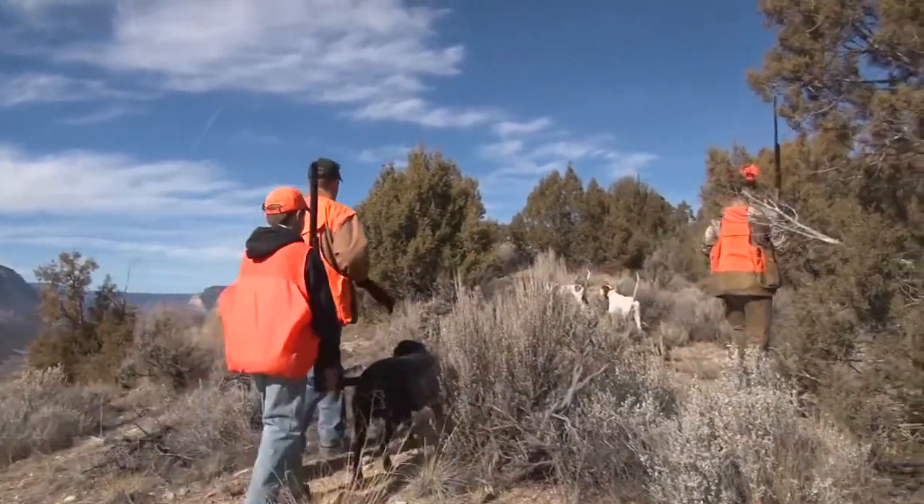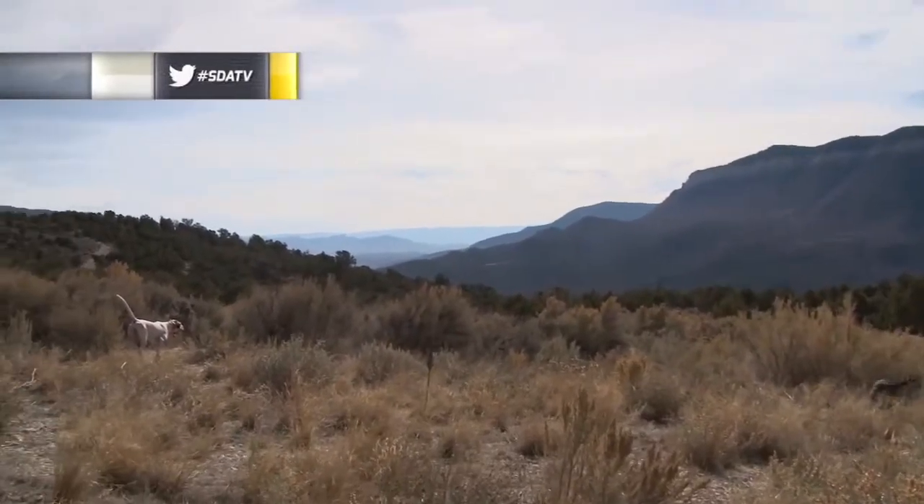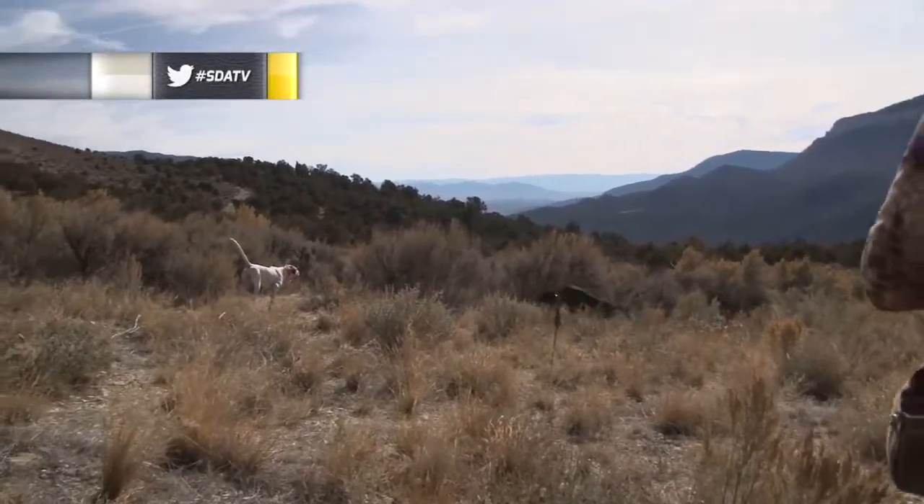We swapped out dogs to get some fresh paws on the ground. Rommel was rested and ready to work with the pointers. The dogs were able to pinpoint the birds from a greater distance due to the improved scenting conditions.